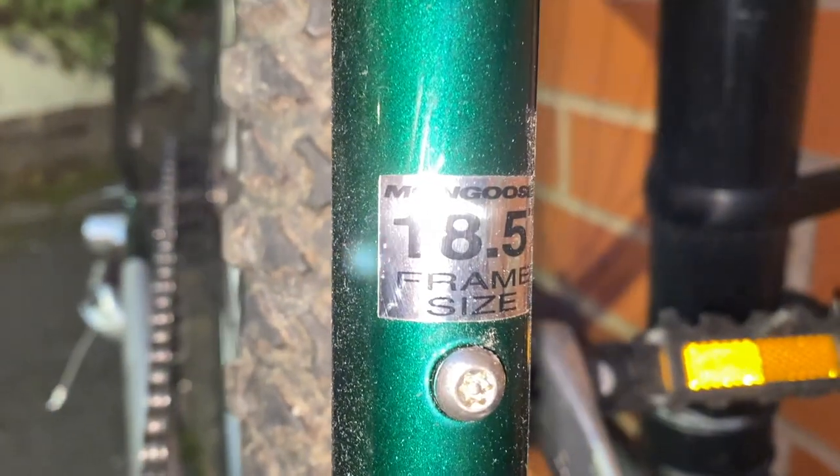As well as this beautiful glittery paintwork — which is largely unmarked, the bike has clearly done almost no mileage — it is an 18.5 inch frame size, which is good news for whoever this gets donated to, because that's a bang-average frame size for most adults.